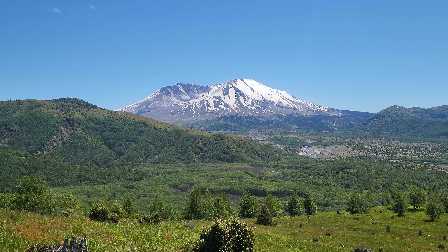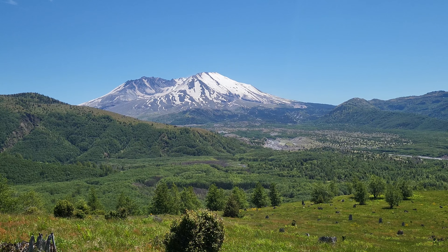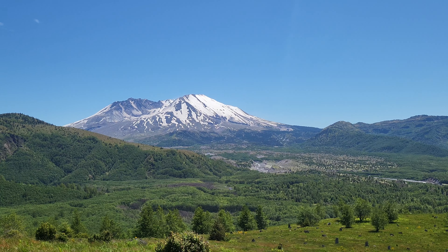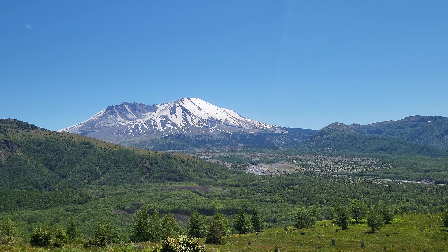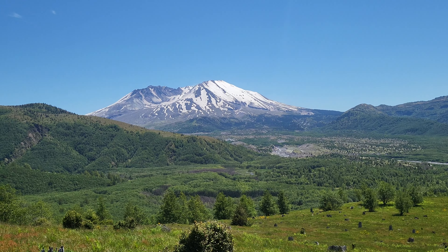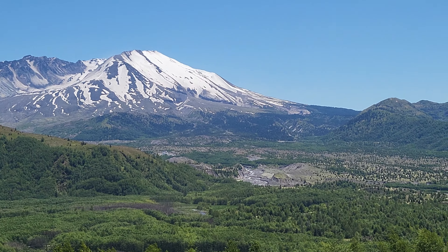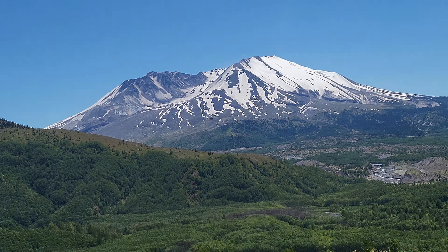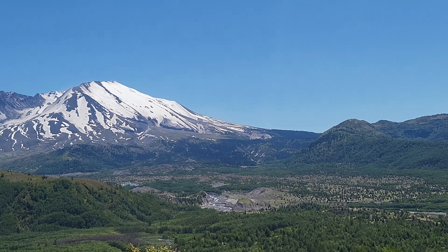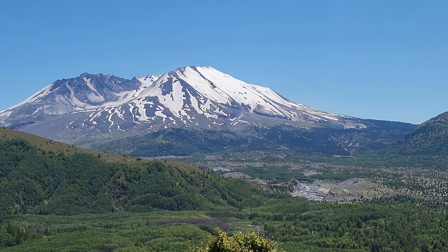It's the wind, birds, and the river — no cars, no people. I think I'm just gonna pop a squat and take five. I'll get a drink of water. Let y'all just kind of enjoy this view for a minute.